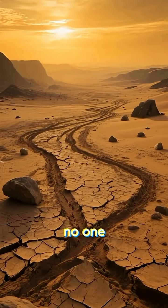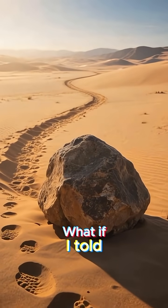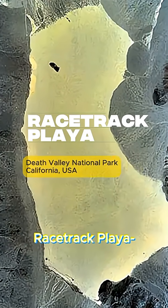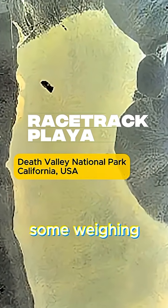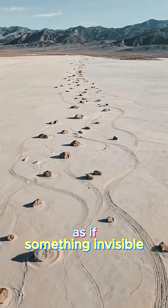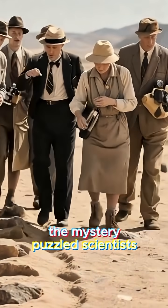For nearly a century, no one could explain why lifeless rocks were crawling through the desert. What if I told you they were moving completely on their own? Deep in Death Valley's Racetrack Playa, hundreds of stones — some weighing over 600 pounds — leave trails behind them, as if something invisible dragged them across the dry lake bed. The mystery puzzled scientists and visitors for decades.